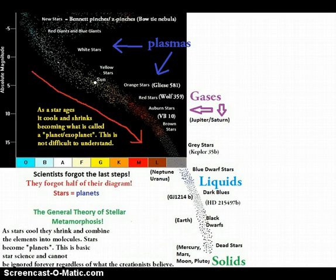On the other hand, we have stars. What they actually do is they're born really hot and bright, and they cool and shrink over their lifetimes, combining the elements into molecules, forming what are called planets. Thus, depending on what the star looks like will determine what its stage is during its evolution.